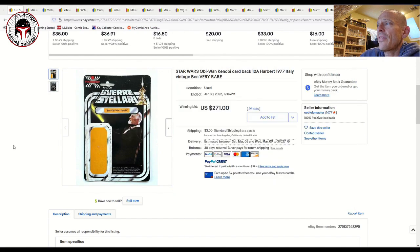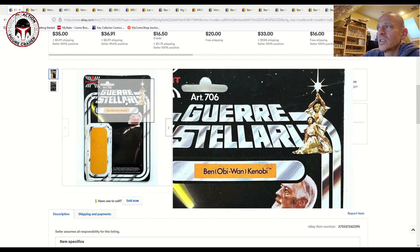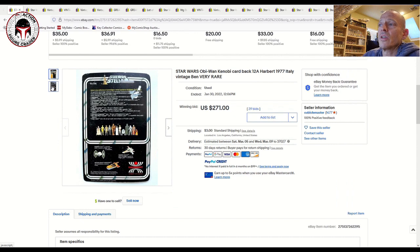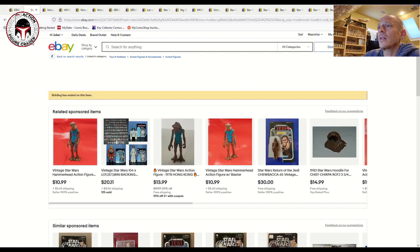This early 12-back Italian Harbert card — you can see the Harbert logo in the upper left — sold for $271 on January 30th with 29 bids, plus $3 shipping. Mint on card, this is probably pushing $2,000 or more depending on grade, so this is a nice, slightly cheaper alternative if you're willing to collect just the card backs.